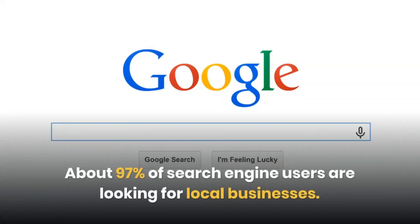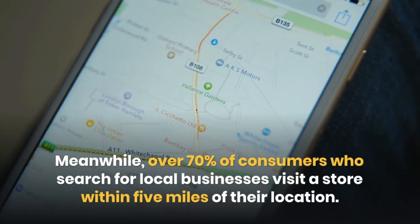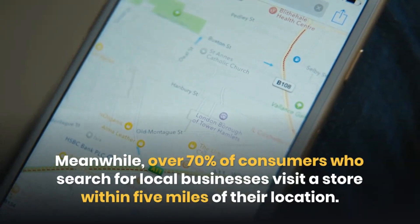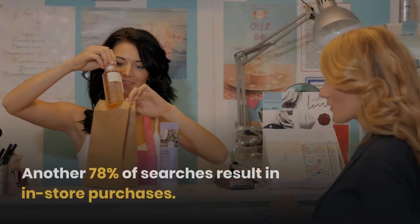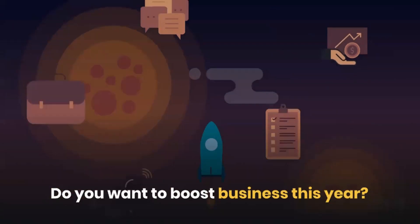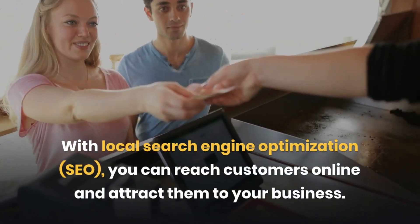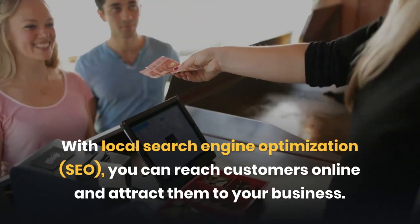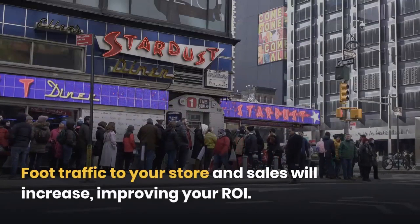About 97% of search engine users are looking for local businesses. Meanwhile, over 70% of consumers who search for local businesses visit a store within 5 miles of their location. Another 78% of searches result in in-store purchases. With Local Search Engine Optimization, you can reach customers online, attract them to your business, increase foot traffic to your store, and improve your ROI.